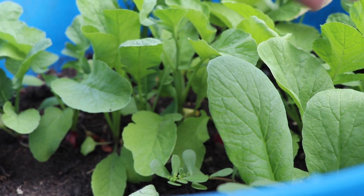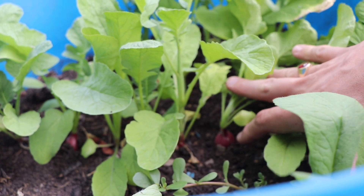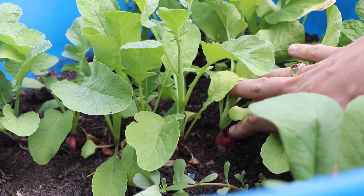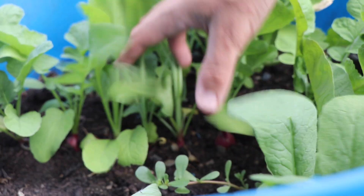This second seeding of radishes is almost ready to be harvested. If I pull things aside, you can see they're not quite golf ball size yet. Since I'm not in a rush, I'm going to milk it and let these guys grow as big as they can get.